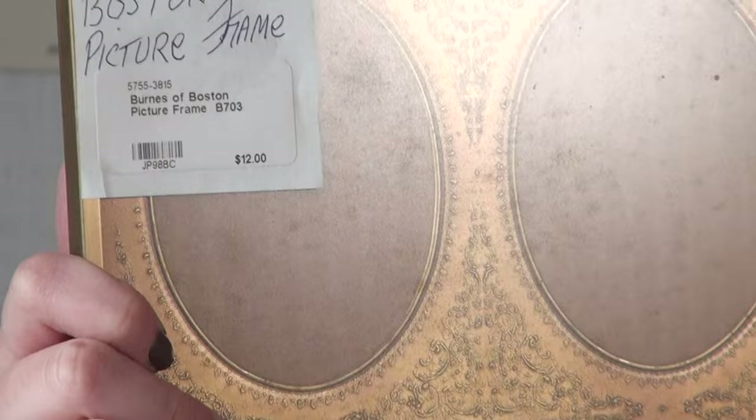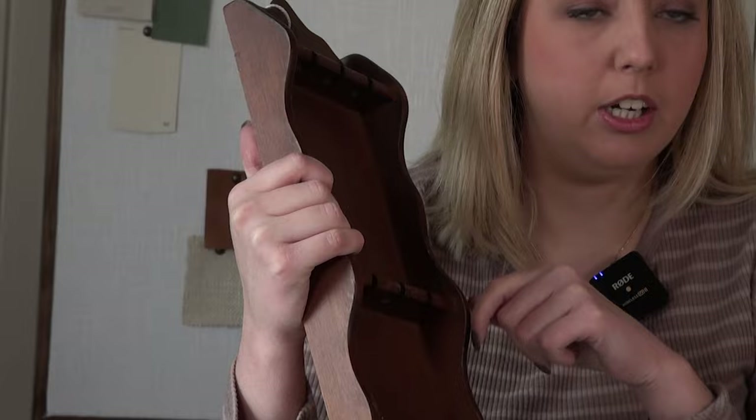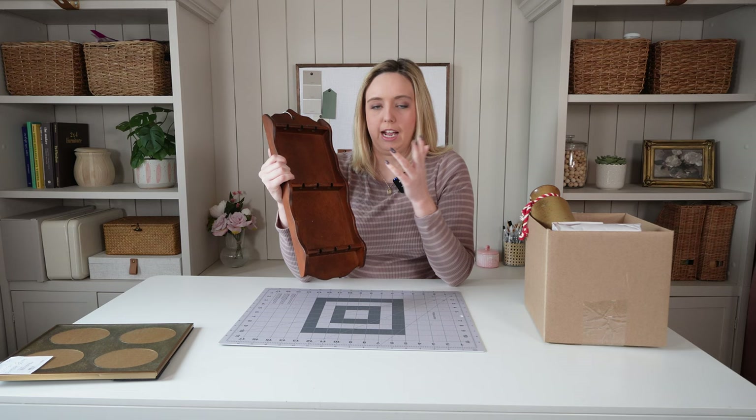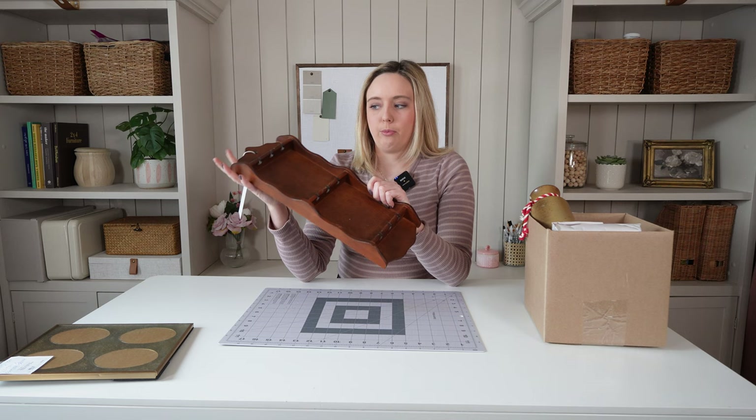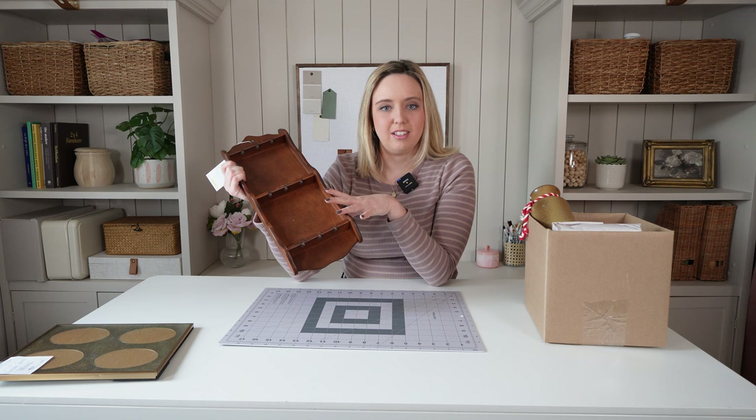I also picked up this spoon rack for little decorative souvenir spoons, which I have no real use for, but I've seen people take these and transform and repurpose them. We're going to be using this one in an upcoming thrift flip — actually the very next video. You're not going to want to miss it, so make sure you're subscribed.